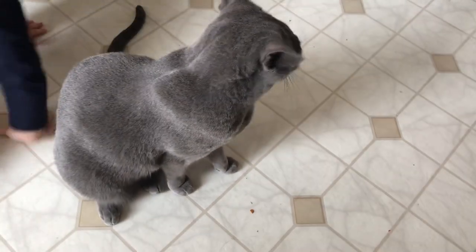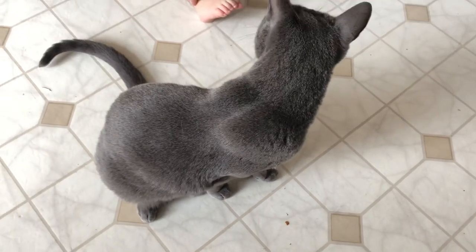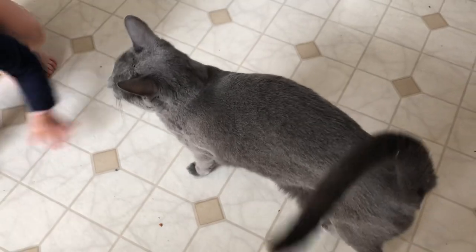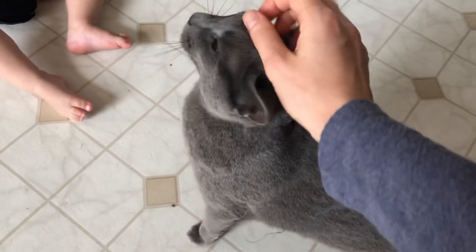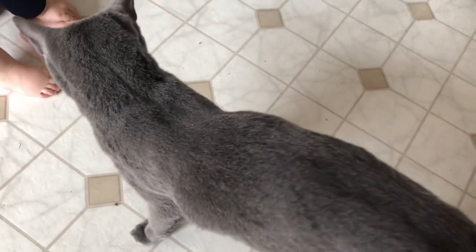Oh, here comes the baby — she doesn't even move. We said we're gentle with the cat. She's going to go and rub against the baby. When we touch the cat, we pet her like so. You can see the baby's here and she's probably going to go and rub against the baby.